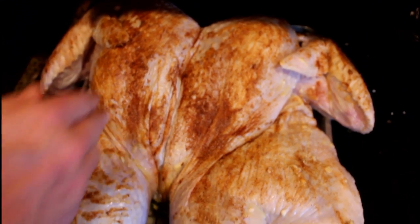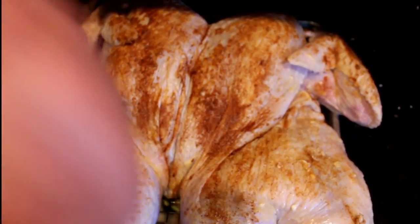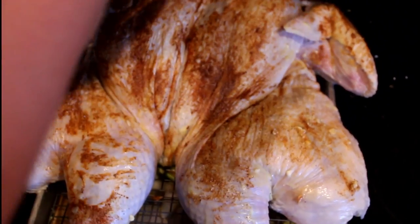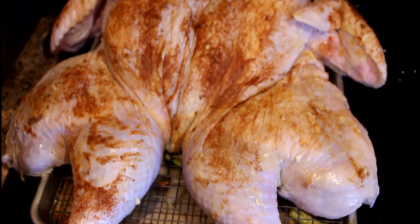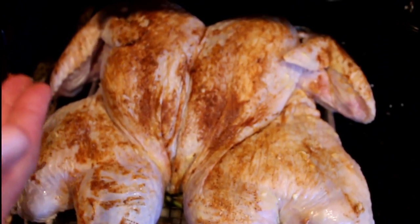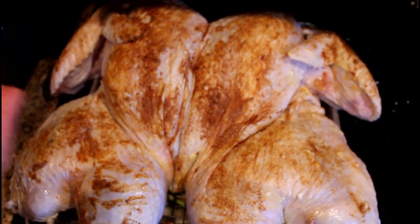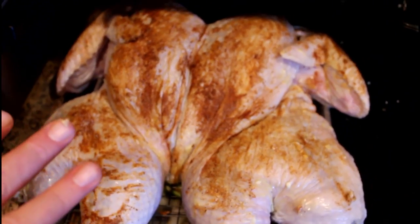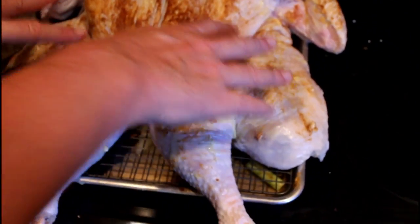Here's the spatchcocked turkey. I've cut up the backbone on either side, then flipped it over and broke out the center keel bone of the turkey, then flipped it back over and pressed down like you're doing CPR to flatten it out. This is a 25-pound bird that would have taken about five hours to cook previously. Now we're hoping to take about two hours, starting at 425 and then finishing out at 325 until the thighs get to 160 degrees.